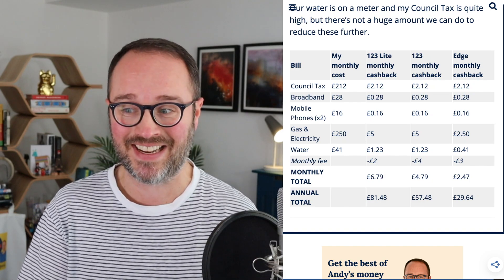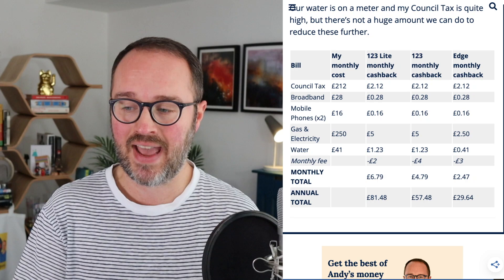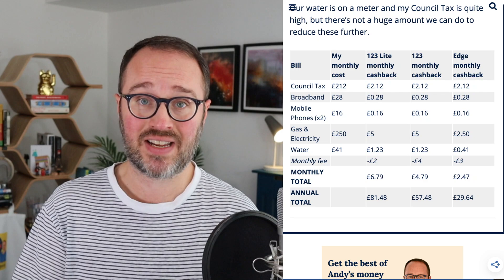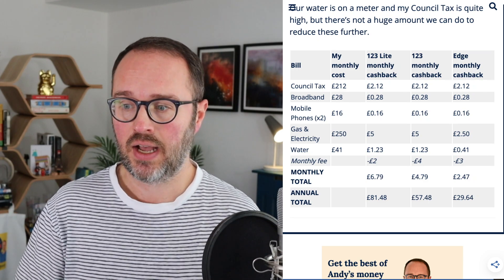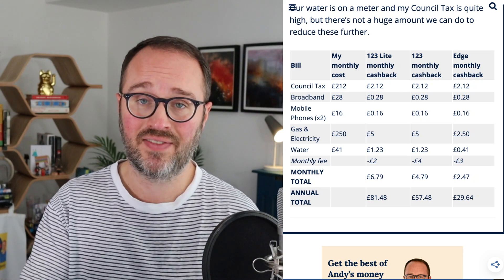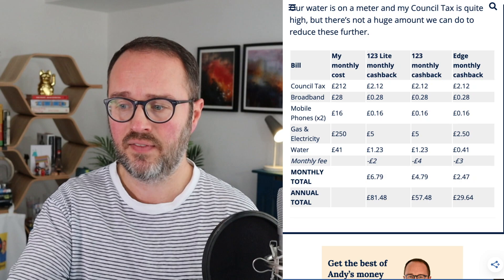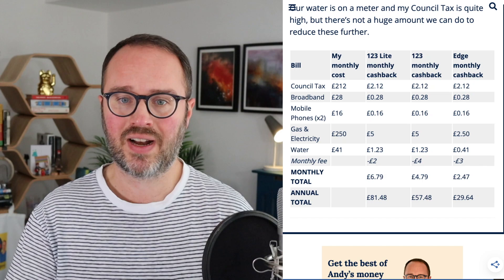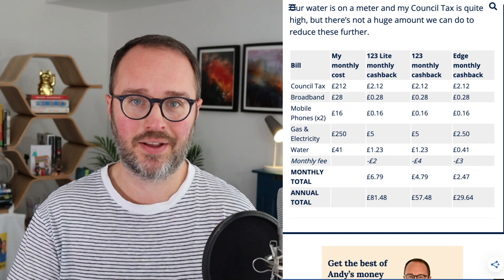So the 123 clearly wins on cashback — particularly if you have a Santander mortgage, which pushes it even higher. The only way the Edge could beat it is if energy bills were even more than £250 a month, but it would take a long time for that difference to catch up. You might think that settles it — go for the 123 over the Edge. But we can't stop there, because there's an additional factor: the interest on savings.